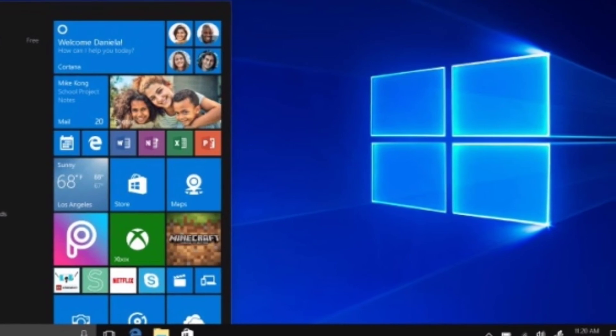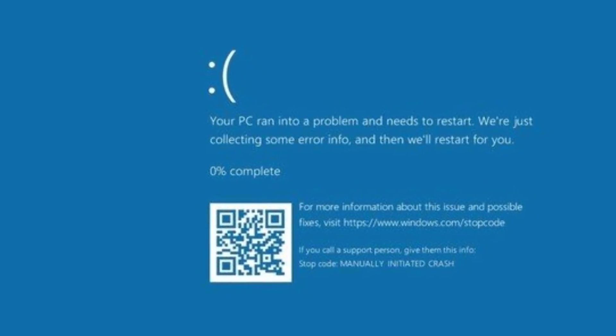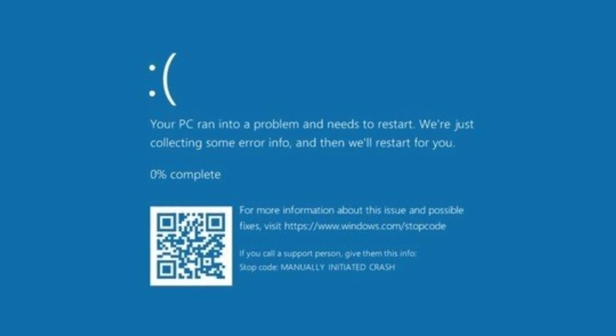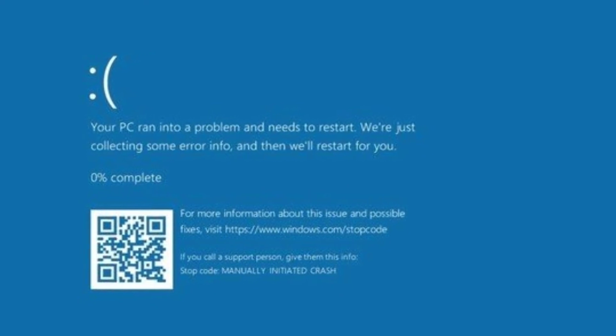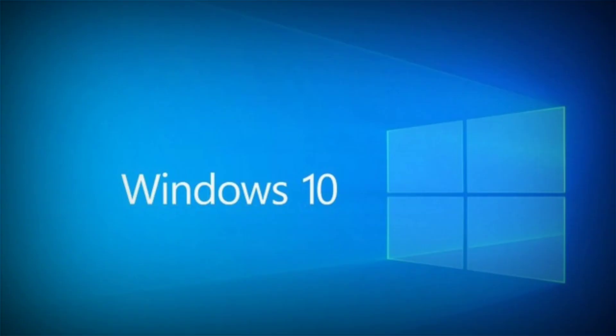Microsoft hasn't acknowledged any of the issues yet, so there are no official solutions to get rid of these issues. Nevertheless, you can always uninstall the cumulative update and that will, hopefully, no longer cause any of the aforementioned problems. However, it's worth noting that uninstalling the update will make your PC more vulnerable to attacks, as your PC will be missing the important security patch.